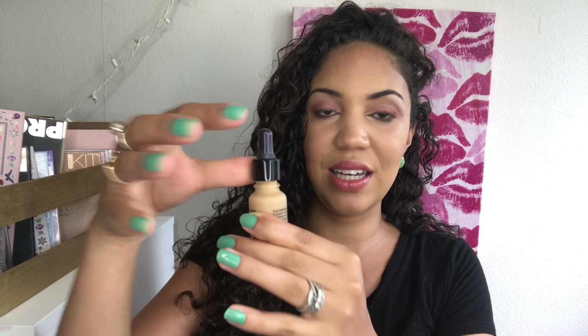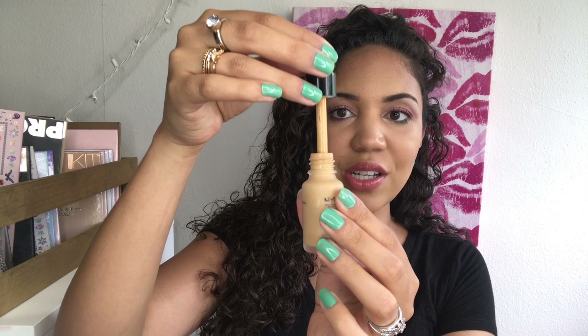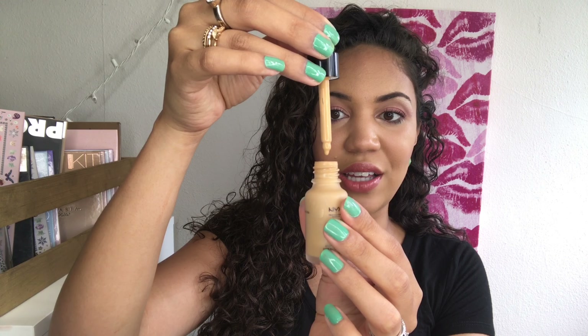If you didn't see my tutorial where I use this, I'll show you how it works — it's literally a dropper and you just drop the foundation out onto your skin and blend it right out. It's very liquidy, but I really enjoy it.